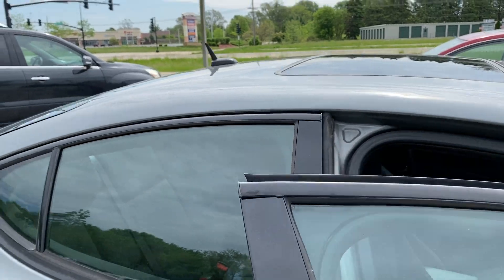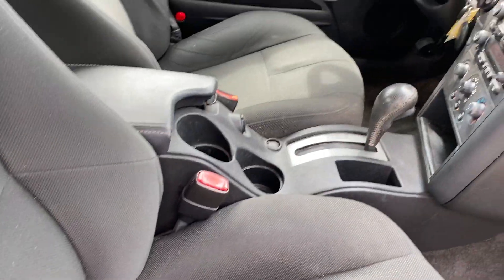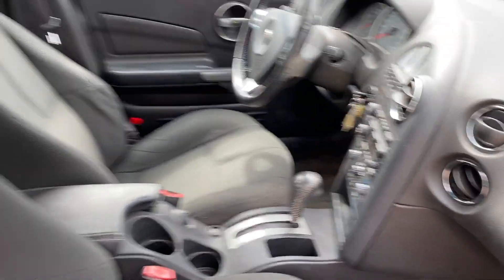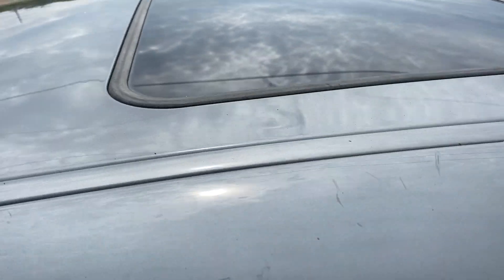Has power windows, locks, tilt, cruise, keyless entry, remote start. It's been inspected, it's ready to go. The moon roof opens. No surprises there.